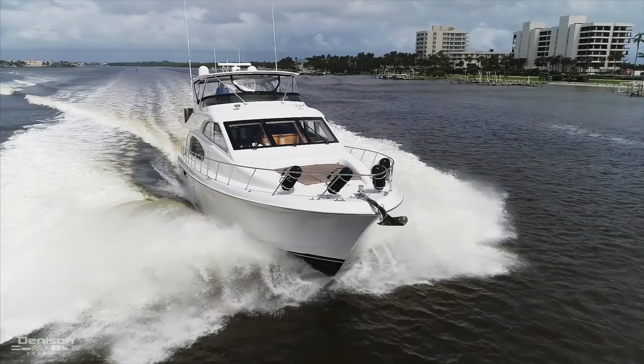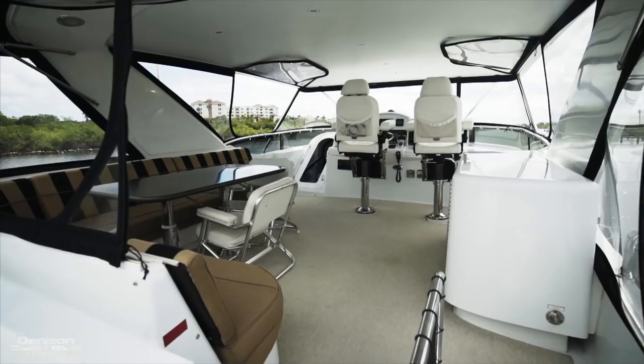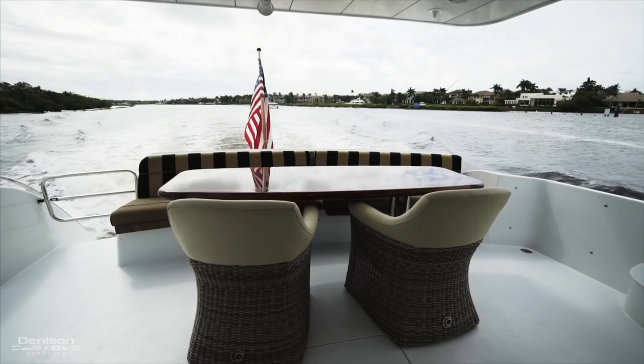Hi, I'm Peter Quintel with Denison Yachting. I'm here to give you a tour of Wine and Roses, a 2006 64 Hatteras Motor Yacht. Come on, let's take a look.